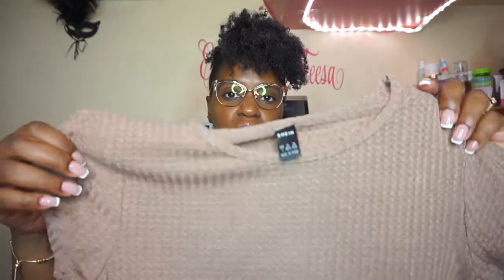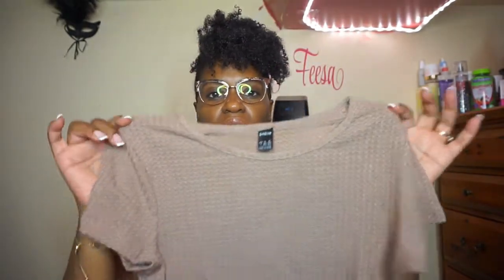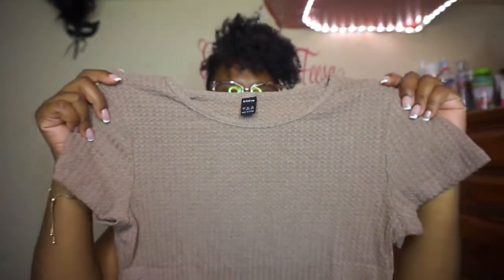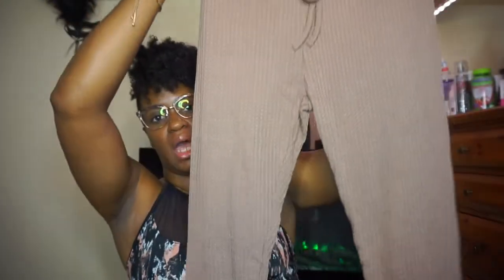I'm gonna start with Shein and then move to Charlotte Russe. I got this chocolate-colored — well it's sort of like a beige color — short sleeve crop top. This is a large. And I got the pants that come with it as a set, and I paid $12 for it.